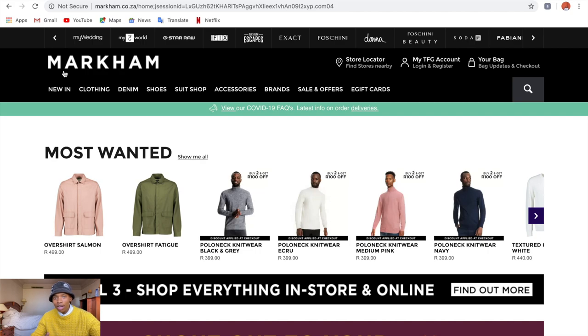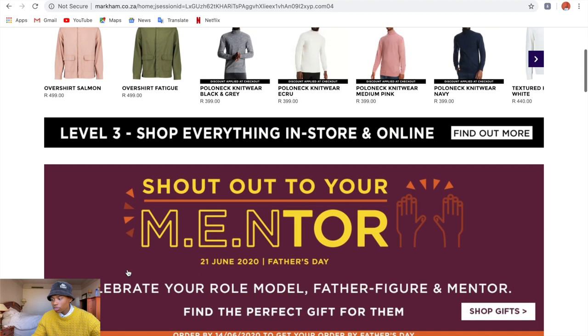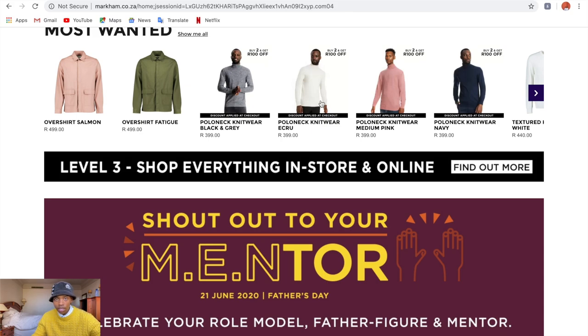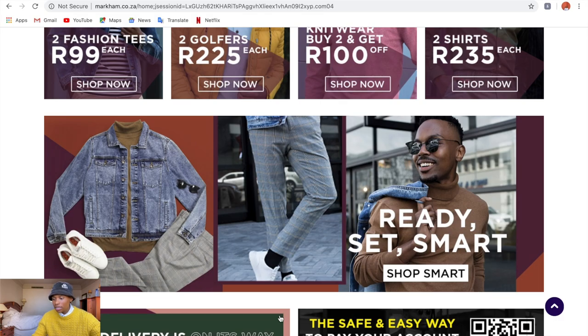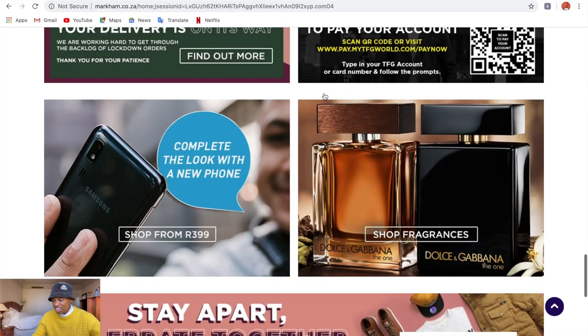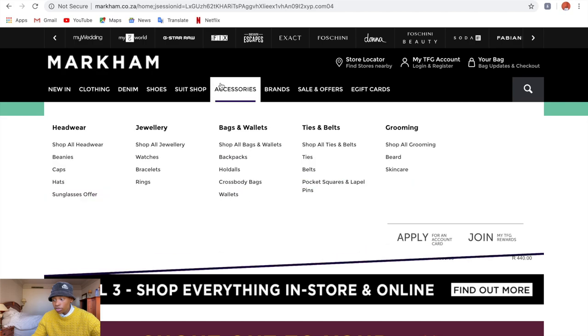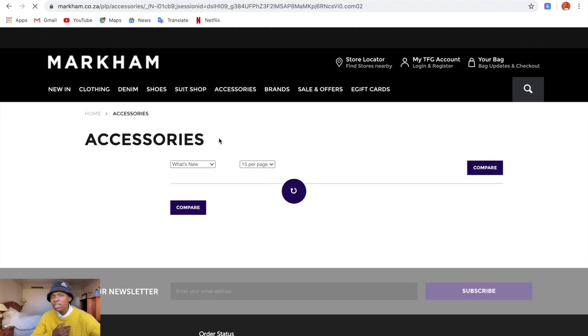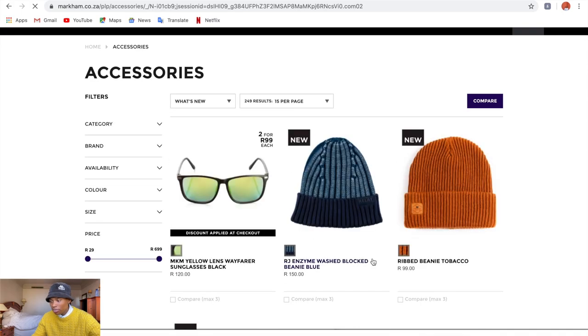The first online shop I'm recommending is from the Foschini Group — which includes Markham's, Archive, Sports Scene, Total Sports, and more. From Markham's I'd recommend shopping for polo necks and winter essentials — they have really cool coats, jackets, and formal pants for your day-to-day look. One thing I really enjoy shopping at Markham's is the rings, chains, and lapel pins — basically all your accessories. There isn't really a South African store for men that has accessories like that.